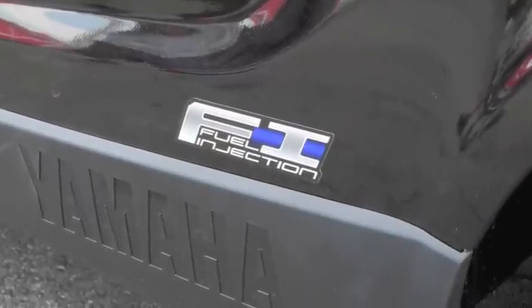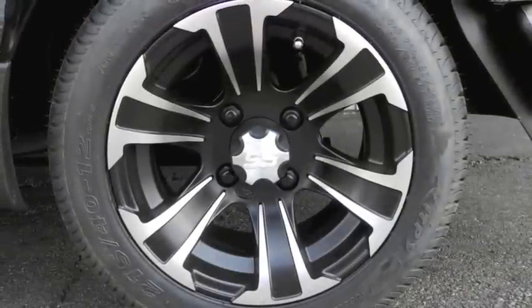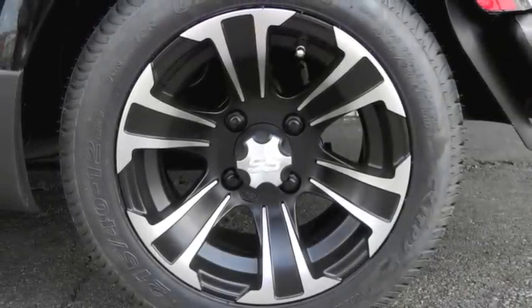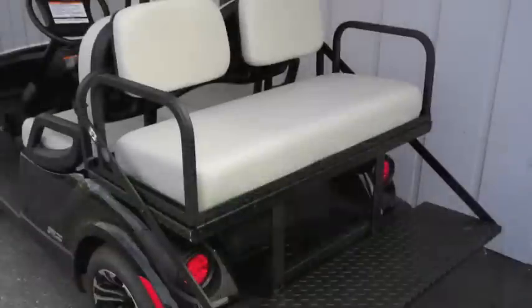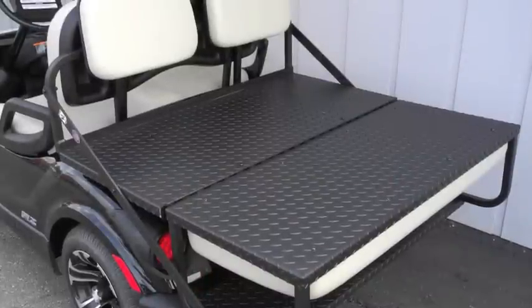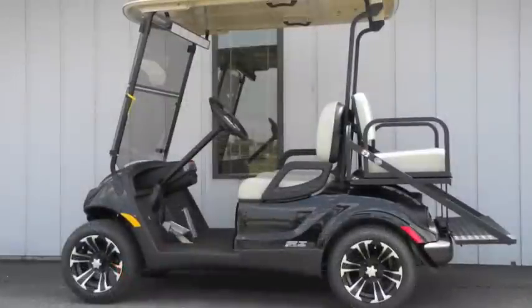This unit also features the black onyx metallic paint, 12-inch ITP SS312 alloy wheels, 19-inch Ultra GT DOT rated performance street tires, tinted folding front windshield, 5-panel rear view mirror, and American-made M&M rear flip seat with black diamond plate. We can also further customize this cart to suit your own unique personal tastes and needs.